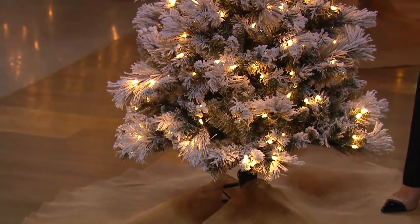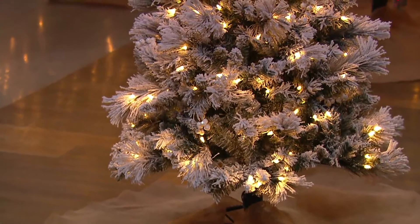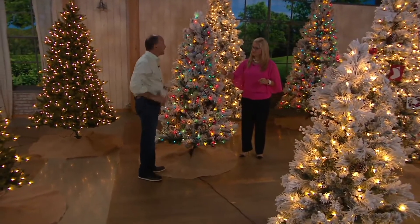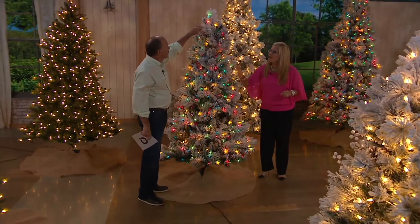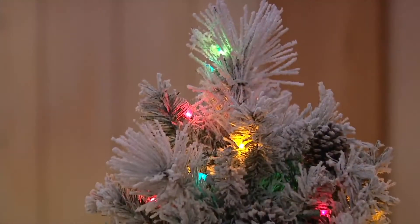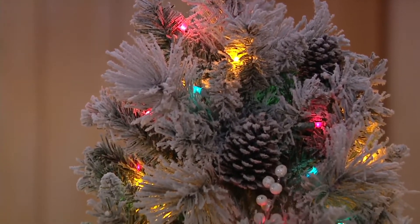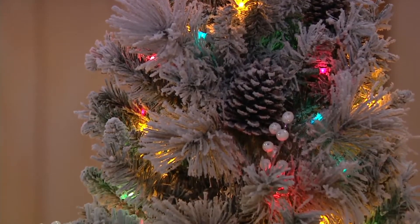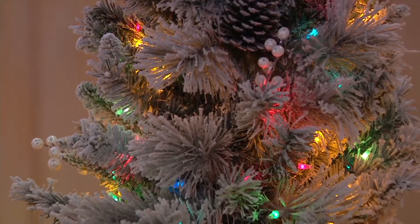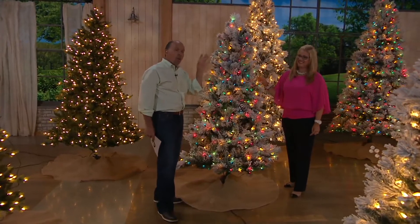The six-and-a-half foot is $199 or $33.17 a month, and it has double the lights — 500 lights. It also features sure-bright technology, which means if one incandescent light goes out, the whole strand stays lit. I've been the one searching for that one bad light — this eliminates that problem entirely.